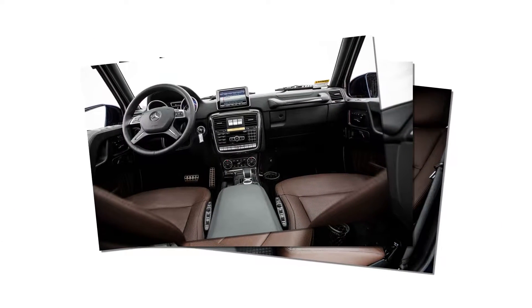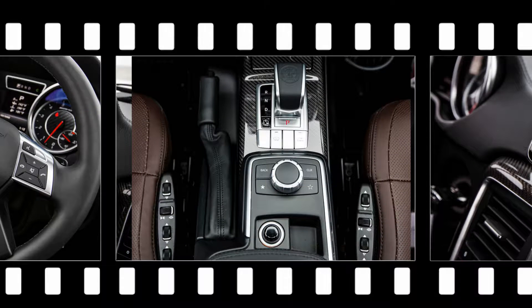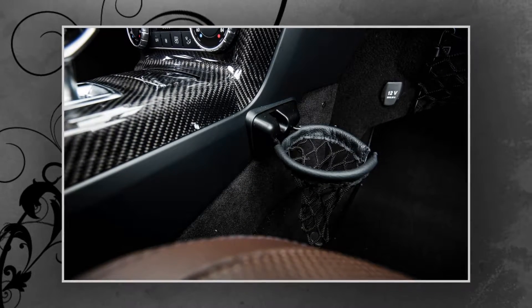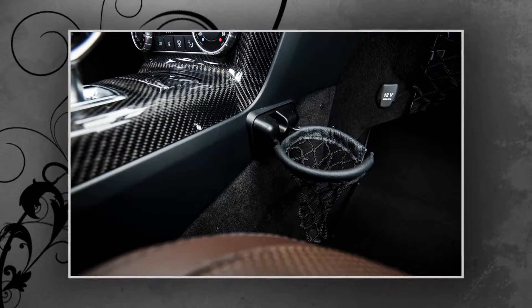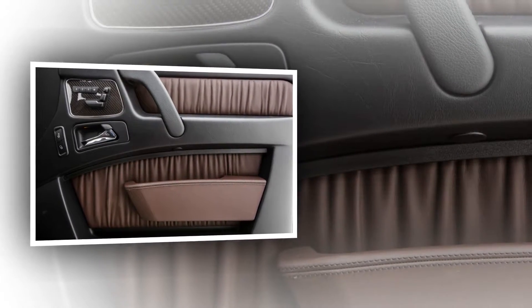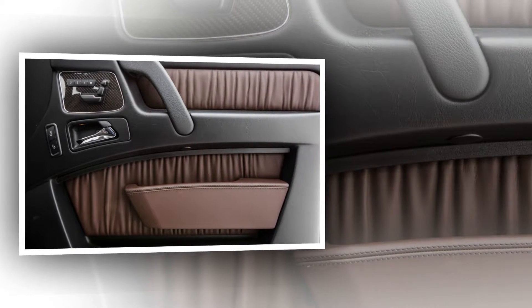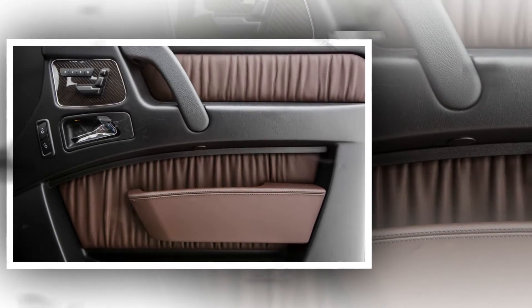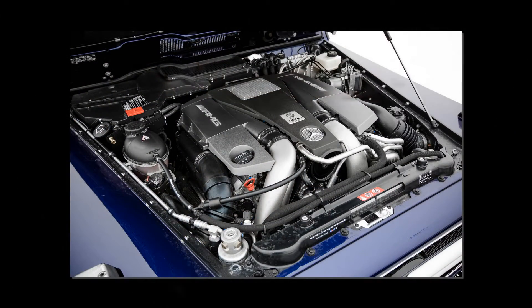Yet, considering the AMG touches and its outright performance, the G63's premium over the $120,825 G550 seems like money well spent and a real bargain versus the G65's stratospheric $218,825 base price. Mercedes knows that over the top is just the right amount of crazy for the most ardent G-Wagen fans, which justifies the existence of the G65. But for those simply looking for the ultimate G-Class experience, look no further than the G63.